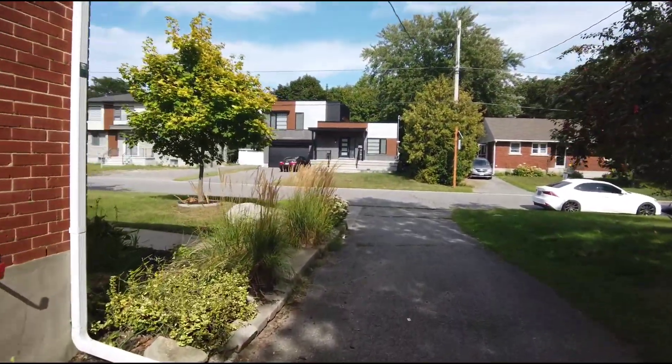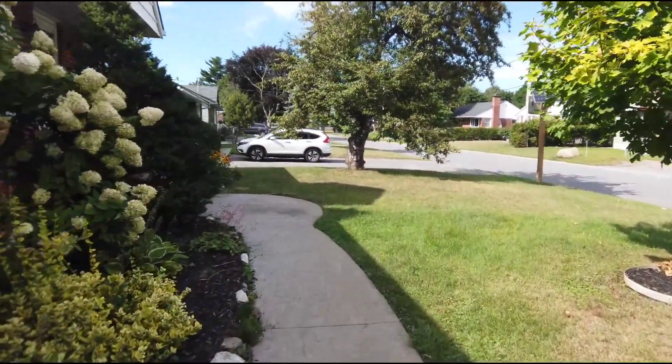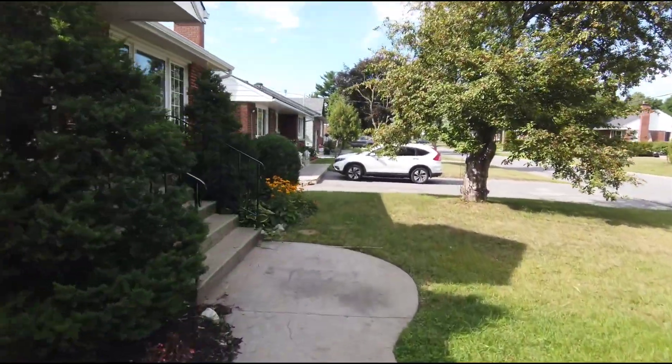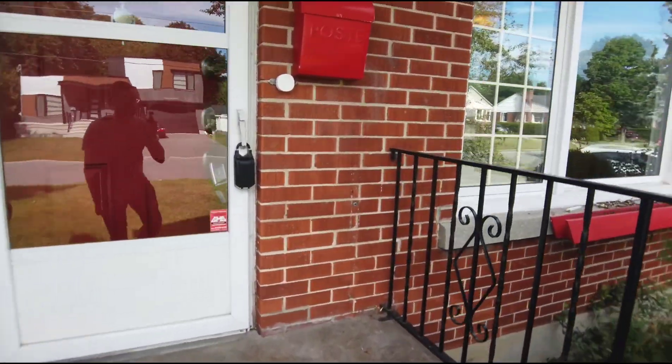As we make our way back into the home, you can tell it's a very quiet, more mature neighborhood with tons of families.